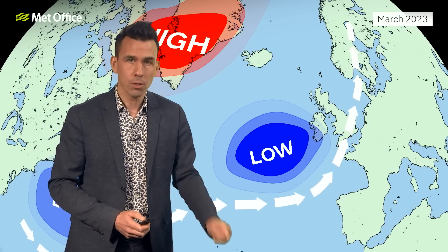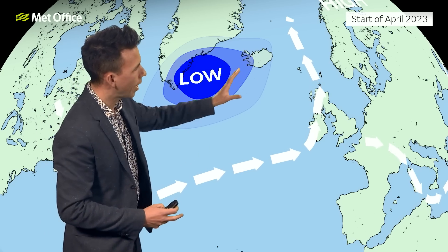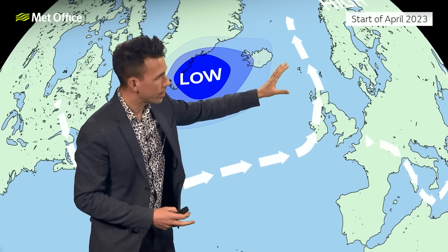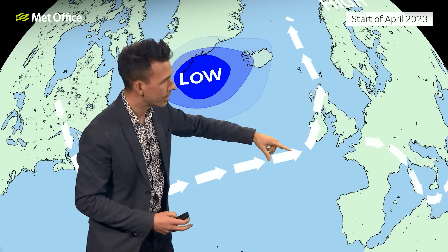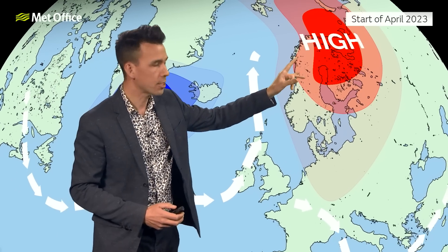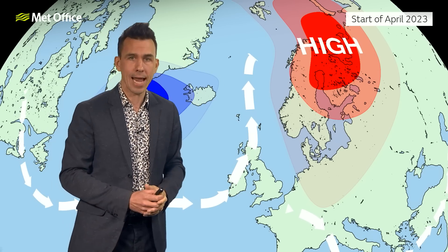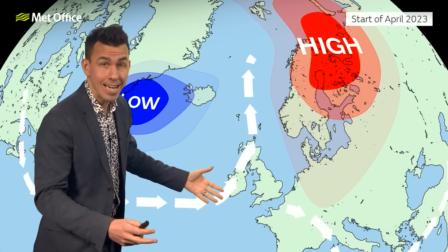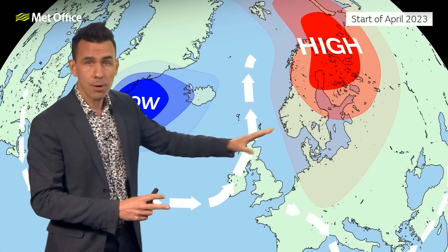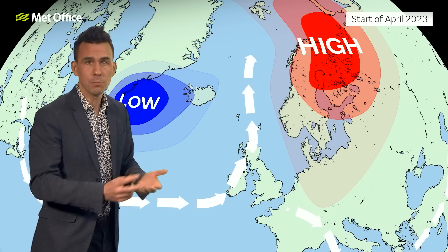Now we're seeing the storm track further north, with low pressure taking a northward track through Iceland and Greenland and towards the northwest of Scotland. What you can see here is the jet stream split into two around a large area of high pressure now sitting over Scandinavia rather than Greenland. Over the next 10 days our weather patterns will be very similar to this, with high pressure dominating to the east, low pressure to the west, and a tussle between the two.